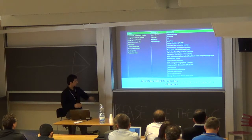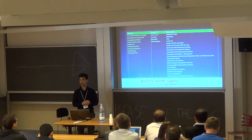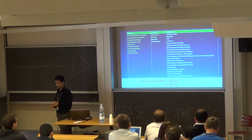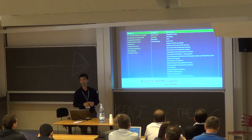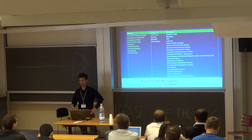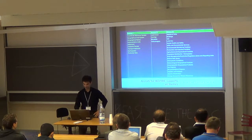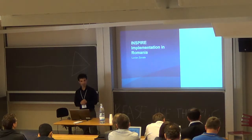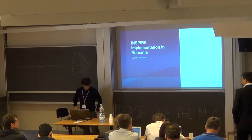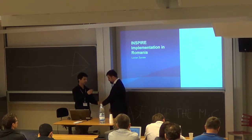Looking at Inspire data themes, in February or April the JRC website updated the application schemas for Annex 2 and 3. We started implementing some of those and are working primarily on land cover and geology. But you can already start sharing your data through the other patterns, which is very important for Inspire's general progress. I'll now pass the presentation to Lucian, who will talk about the specific project and implementation in Romania.